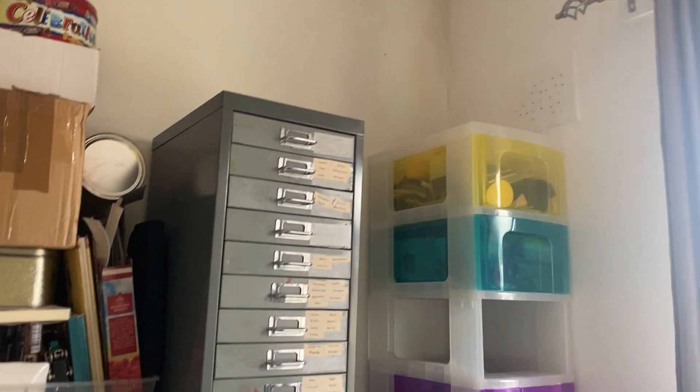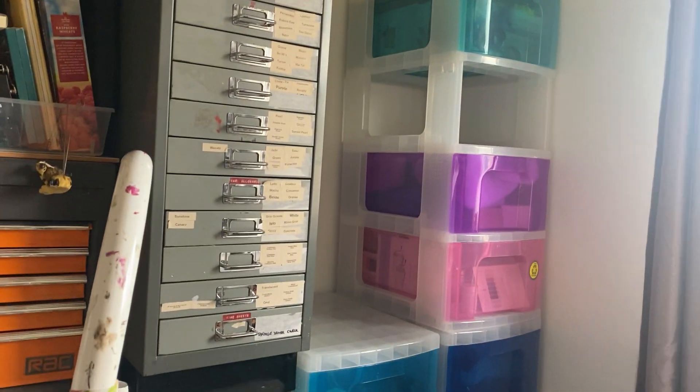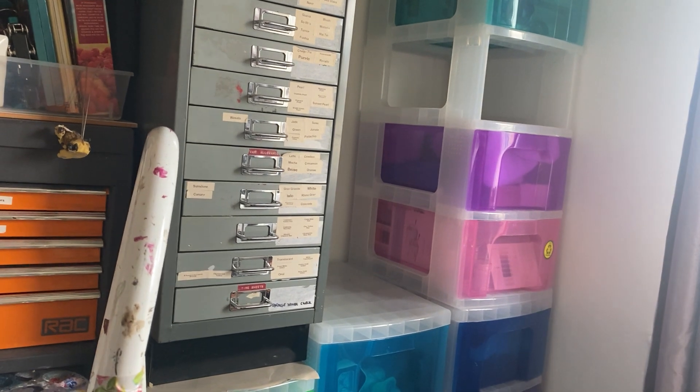I've done a bit of clearing. I've taken all that stuff from there — some of it's still there but anyway. All those boxes are downstairs and the one cabinet is done. Still got lots to do.